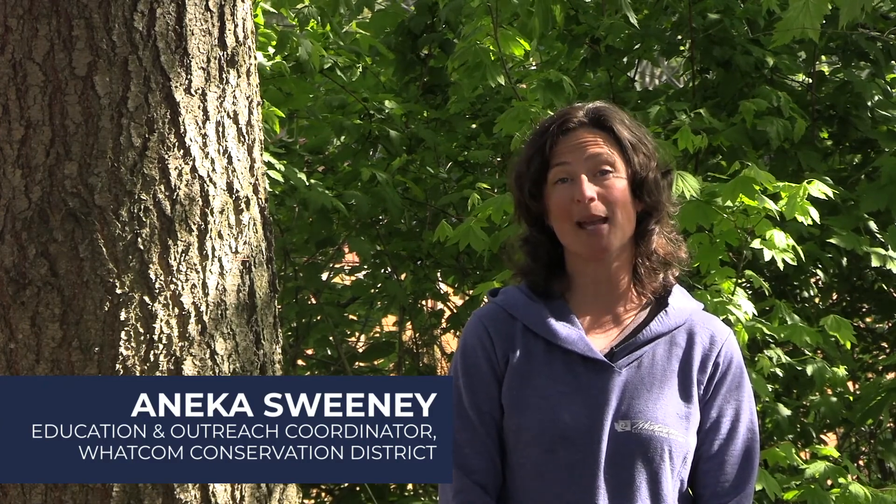Hi, I'm Annika Sweeney, Education and Outreach Coordinator for Whatcom Conservation District. Here in the Pacific Northwest, we love that the rain makes it green and beautiful, but it's also important to know where that water goes.